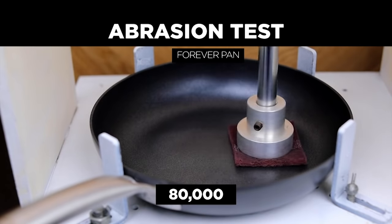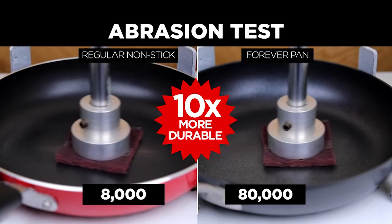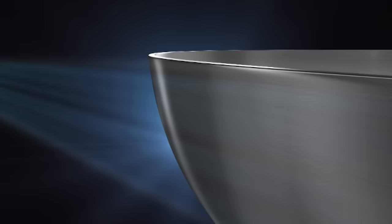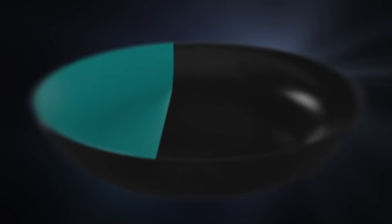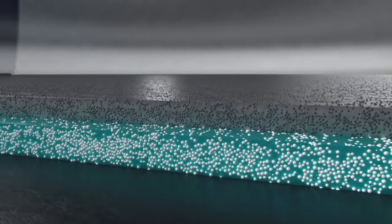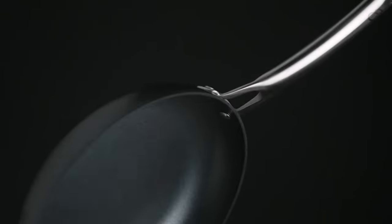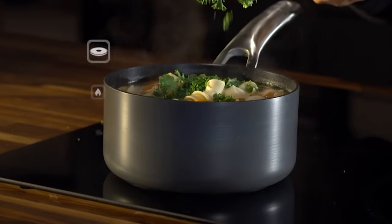After 80,000 cycles of abrasion, these Forever Pans are still non-stick, compared to just 8,000 for a regular non-stick pan. Aluminum is at the core for rapid heat conductivity. The aluminum is anodized on the outside and inside — this unique double process makes the core stronger than steel. The super thick base layer has millions of ceramic beads infused into the non-stick coating. The second layer is a high-performance hybrid of ceramic and non-stick.